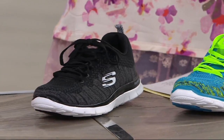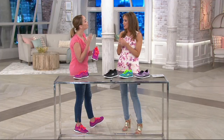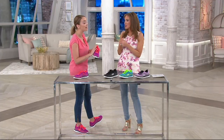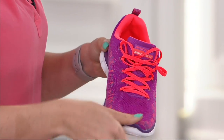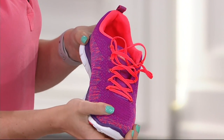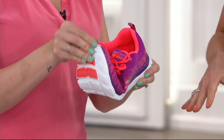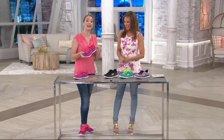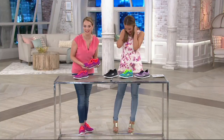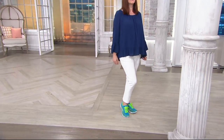It's this lightweight flat knit material that is constructed so beautifully that it feels amazing on the foot — it's not going to weigh you down and it breathes with you. Not for nothing, this is the kind of shoe you want to step on the scale with, because it's not going to add three pounds. It's like going through airport security — you want to take it all off to get that number down.